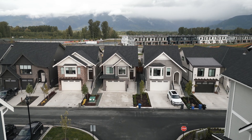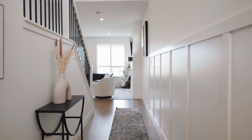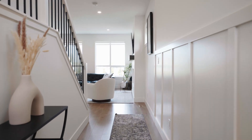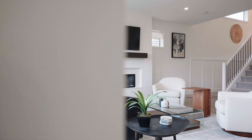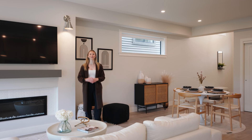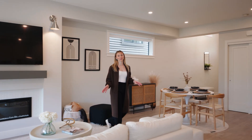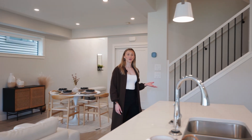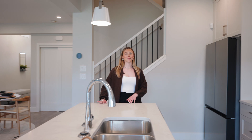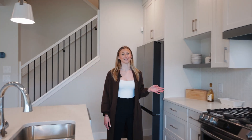You'll notice this open concept floor plan with the living room, dining room, and kitchen. Trail homes feature quartz countertops, stainless steel Samsung appliances, three different color schemes, and nine-foot ceilings.